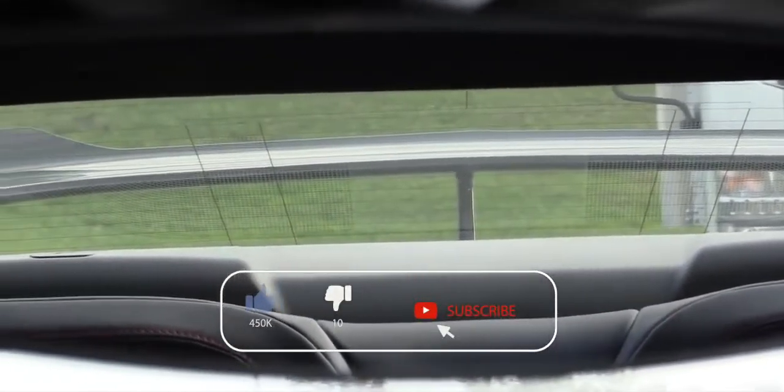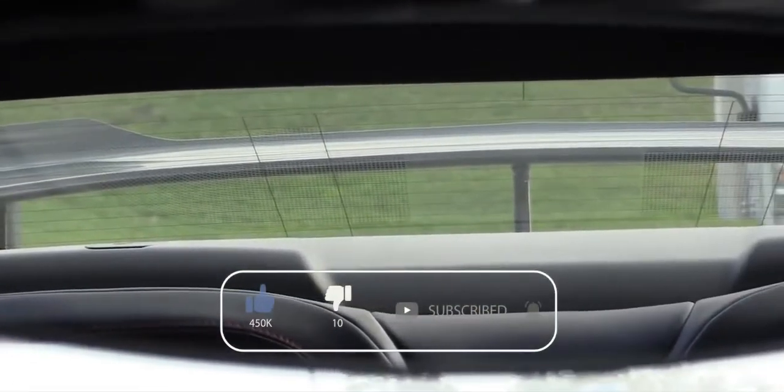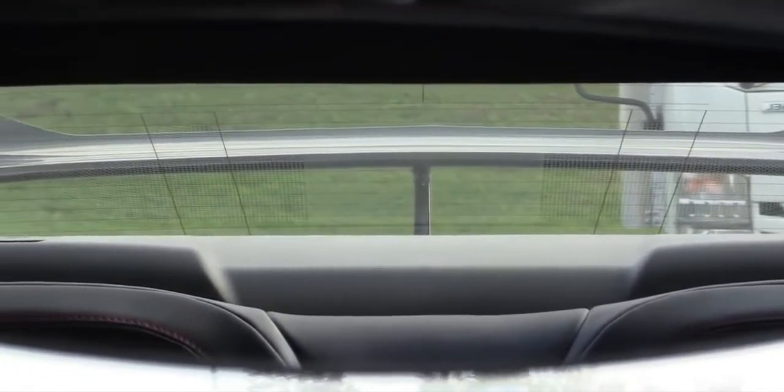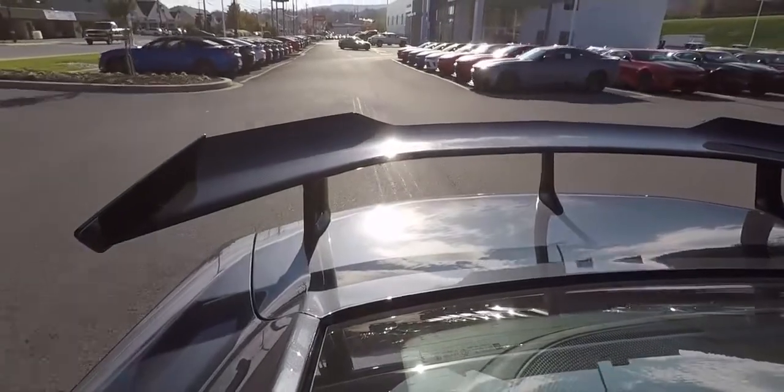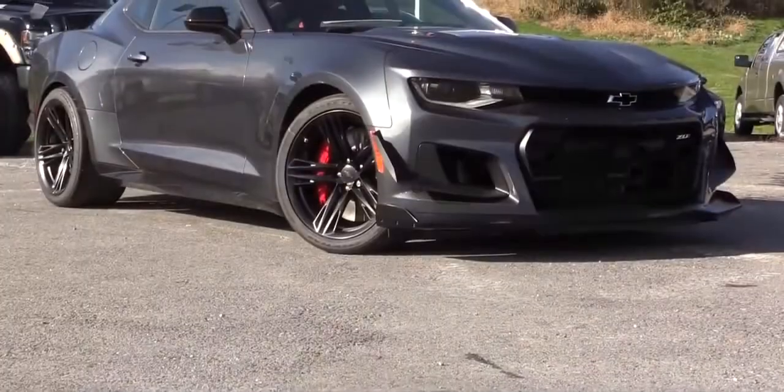When it comes to visibility — always everybody's favorite topic with the Camaro — a rear camera mirror comes standard on the ZL1, which definitely helps. However, if you go with the 1LE package, that rear camera mirror is eliminated, putting visibility back to questionable status. Still, like any car, you will get used to it.